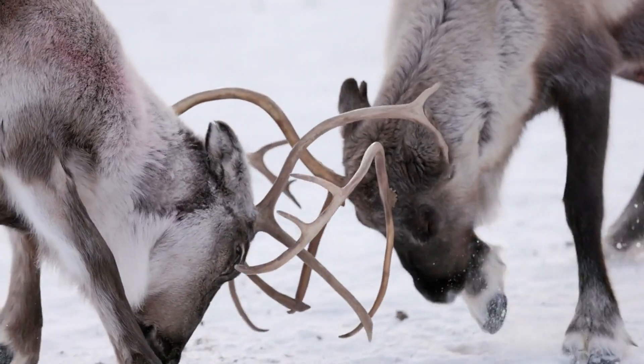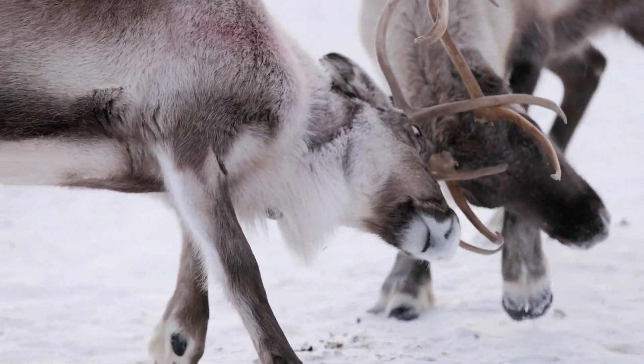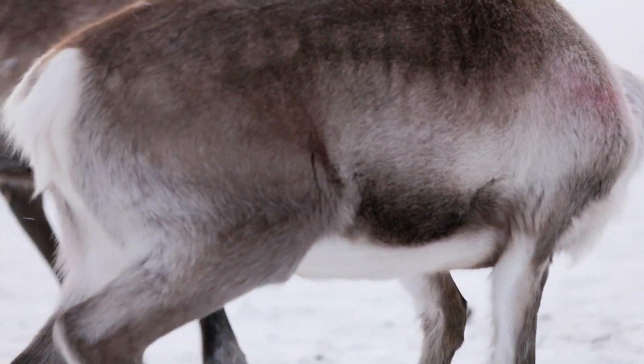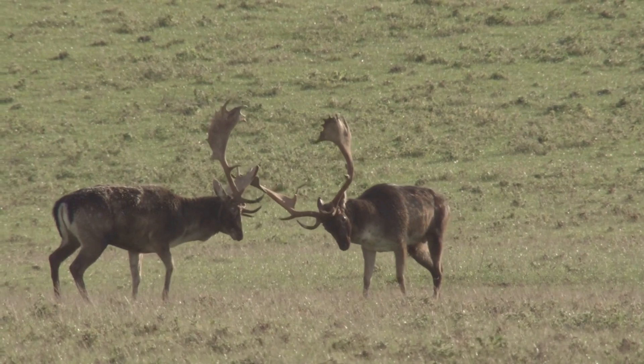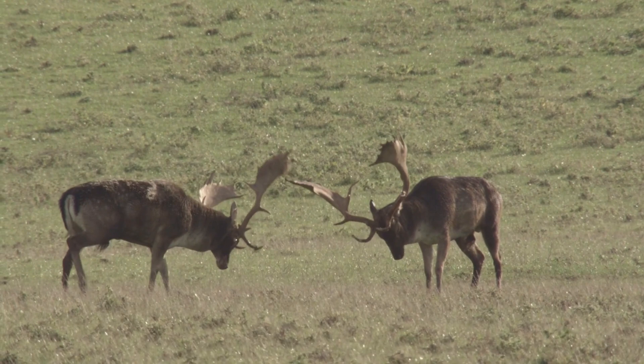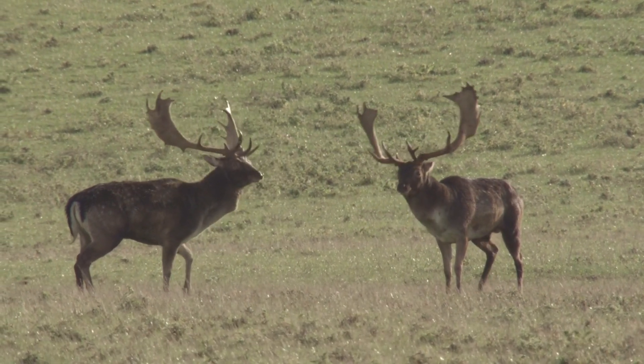In nature's grand theater, horns and antlers play dual roles. They are crowns that command respect, and swords that defend and conquer. These magnificent structures remind us of the parallels between the human and animal kingdoms, where symbols of power and tools of battle shape the stories of life.